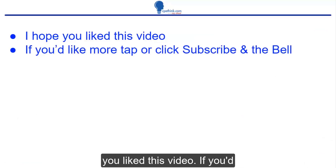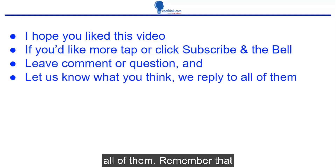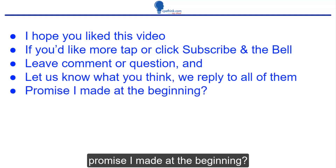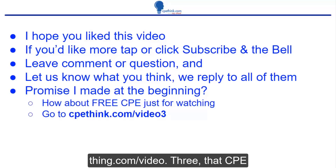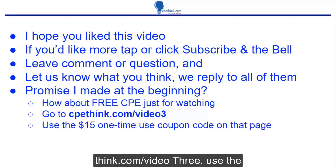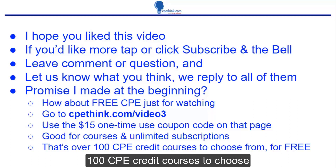I hope you liked this video. If you'd like more, tap or click subscribe and the bell. Leave a comment or a question and let us know what you think — we reply to all of them. Remember that promise I made at the beginning? How about free CPE just for watching? Go to cpethink.com/video3. Use the $15 one-time-use coupon code that you see on that page. It's good for courses and unlimited subscriptions — that means over 100 CPE credit courses to choose from for free.